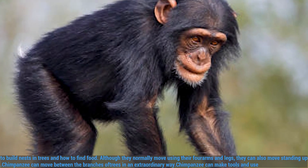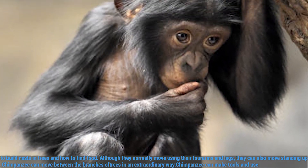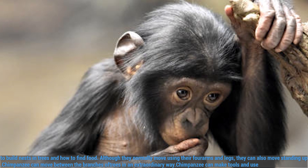Although they normally move using their forearms and legs, they can also move standing up. Chimpanzees can move between the branches of trees in an extraordinary way.